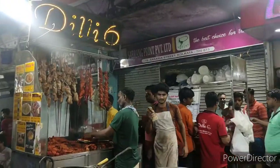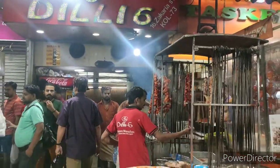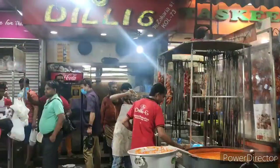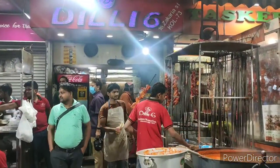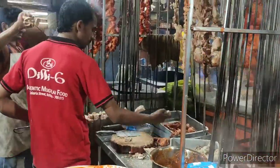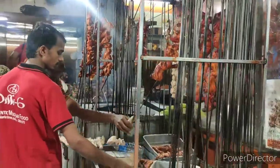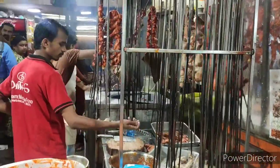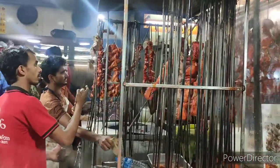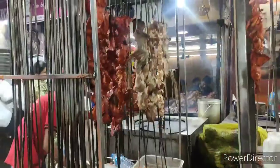We happened to visit Delhi 6 and ordered Afghani Chicken, which was delicious — it was very thick, creamy, and rich. They were also selling many varieties of kebabs. Delhi 6 happens to sell many kebabs, naans, and other chicken curries as well. Do try the Afghani Chicken if you happen to visit Delhi 6 — they are like the best at making it.